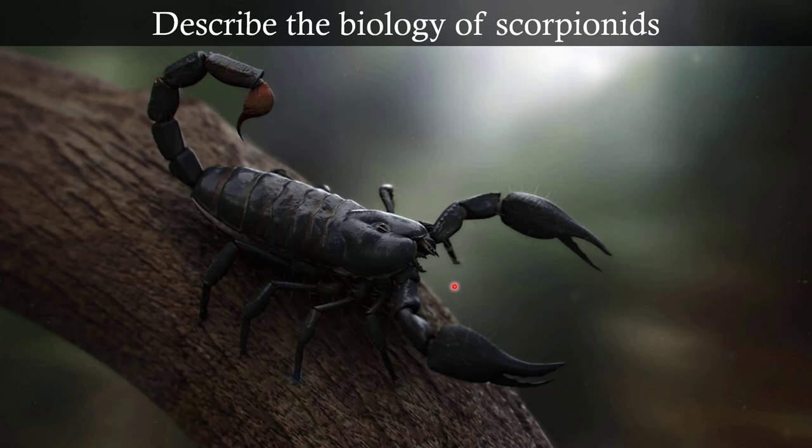They have two small eyes, and then these giant pinchers are the pedipalps. They don't have a pedicel, so they have a cephalothorax — missing a pedicel like in araneae. They have an abdomen, and then they have a post-abdomen with a stinging tail.